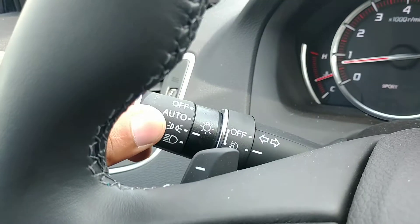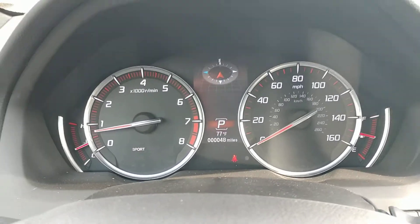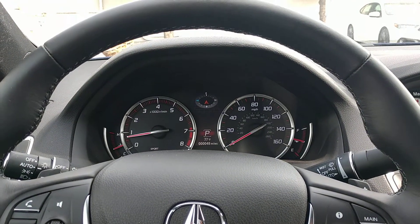You'll notice if the headlights are off, the fog lights will also go off automatically. I hope that helped. If you have questions about this feature or another one, please give us a call. Have a great day.